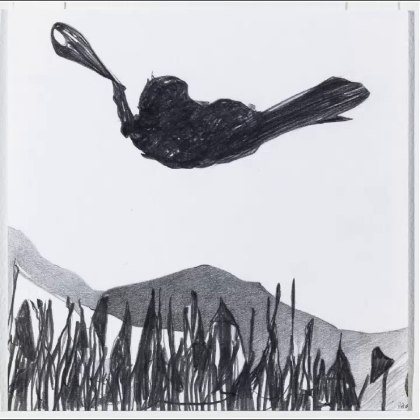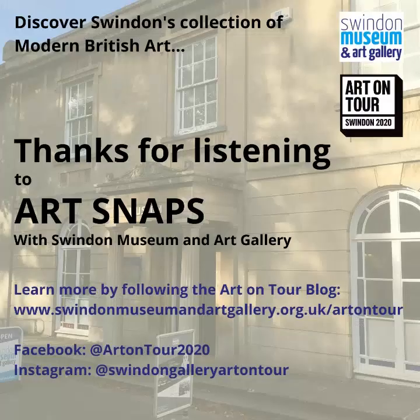I've pretty much hit my 10-minute mark, so that's all for today. Thank you very much for listening and watching. If you have any thoughts or insights about what I've discussed today, or want to give us any feedback, please do leave us a comment. Don't forget that you can subscribe to our YouTube channel, or follow us on Facebook at Art on Tour 2020, or Instagram at Swindon Gallery Art on Tour. Thanks so much, take care, stay safe, and bye for now.